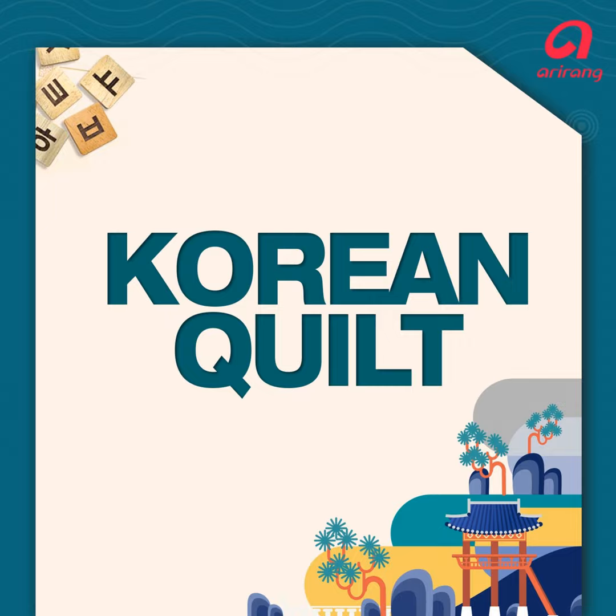Korean Quilt. Hello everybody, welcome, welcome. It's Korean Quilt. I'm Richard. I'm Anna. And welcome. Okay,